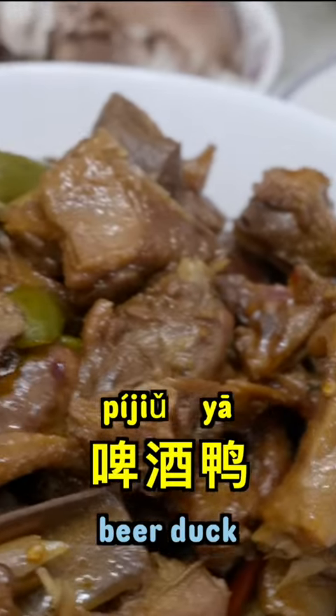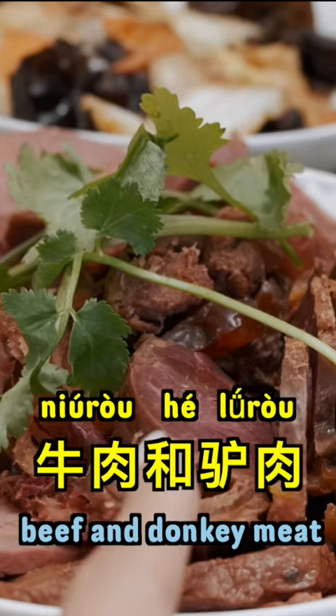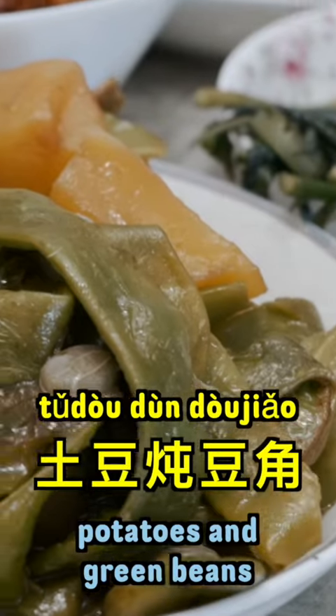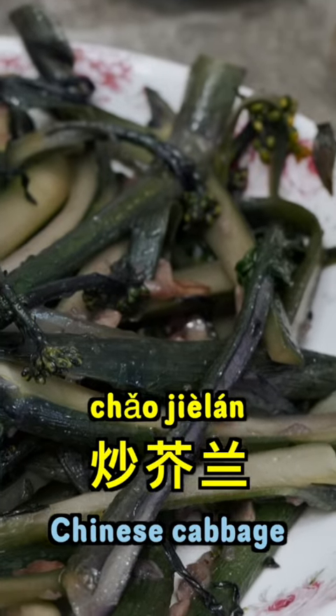...红烧鱼, 啤酒鸭, 猪蹄, 牛肉和驴肉, 东北凉菜, 土豆炖豆角, and 炒芥蘭. The time to have this meal varies from place to place. In our family, we normally eat it at 3 or 4 p.m.